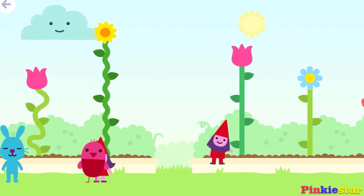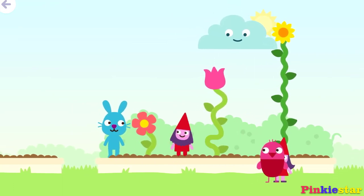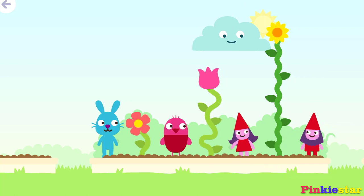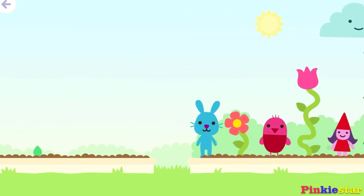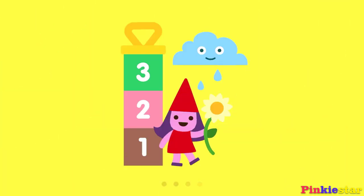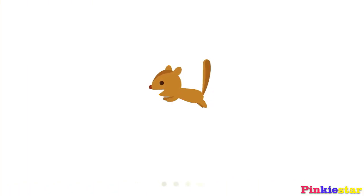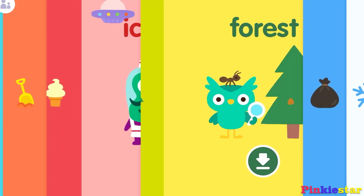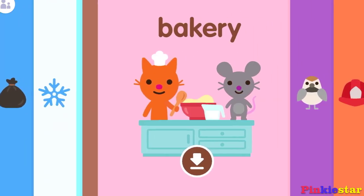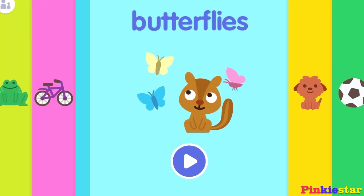Yeah! Oh — one, three, four, five blocks tall. Number one! Butterflies!